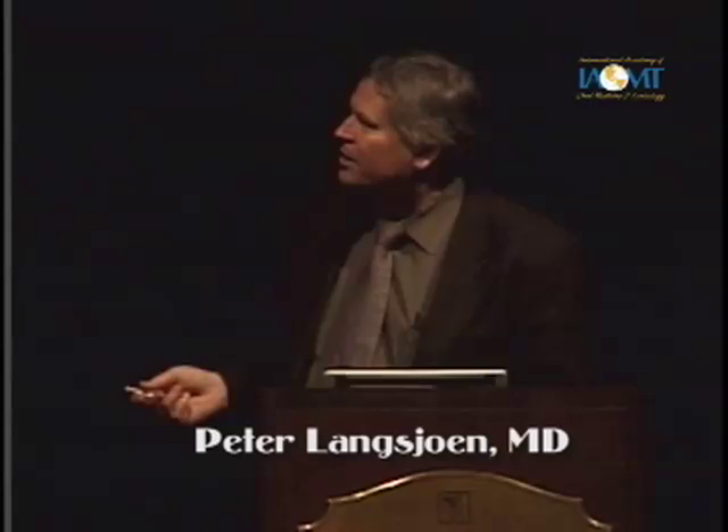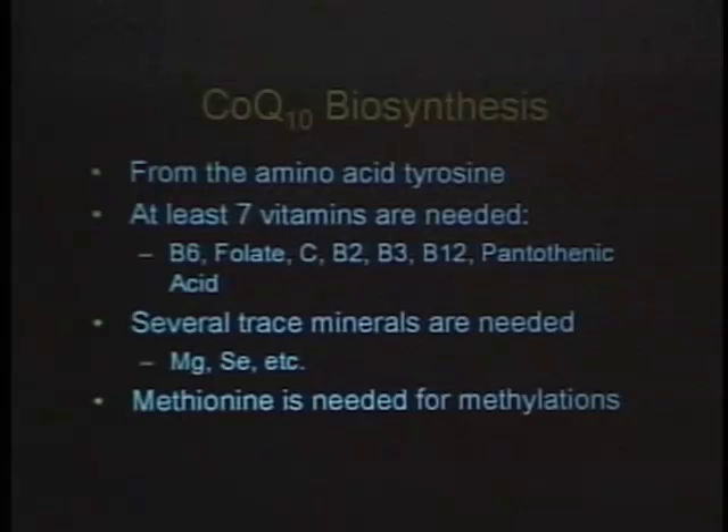Dietary CoQ10 is mostly found in organ meats. Heart has by far the most CoQ10 — chicken heart, pork heart, beef heart all have a huge amount. Liver has about half the amount of Q per wet weight, and kidneys, testicles, and sweetmeats are also on the list. Your average American doesn't eat as much CoQ10 as our ancestors did. The biosynthesis of Q is complicated — you have to be well nourished. You can be a vegetarian with very little CoQ10 intake and still have a very good Q level because you can make it, especially if you're well nourished in B vitamins and trace minerals.